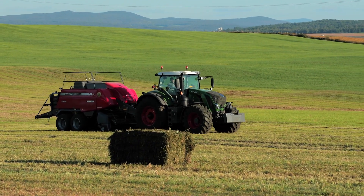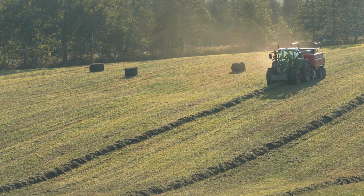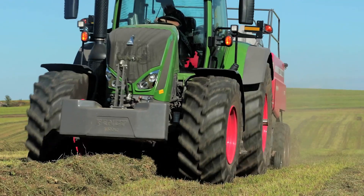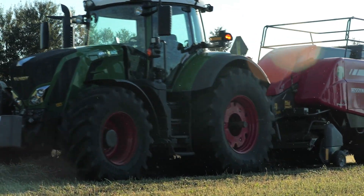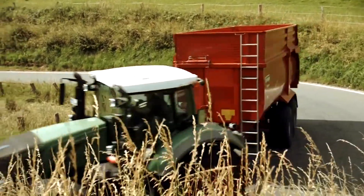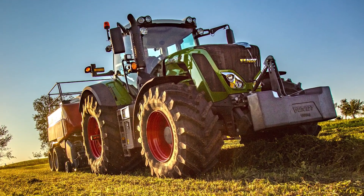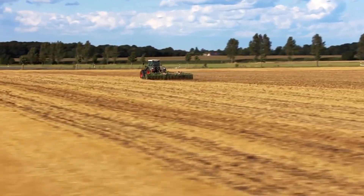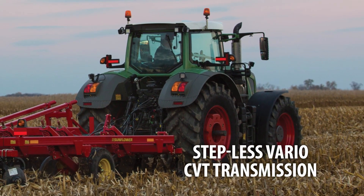Low weight, high payload, powerful versatility. This is the Fendt 800 — the machine that continues to wow critics all over the world by surpassing the capabilities of other similarly sized tractors. With the industry's highest power to weight ratio, the 800 is the perfect machine for professional hay and hauling applications. Specifically designed to handle loads so large others in its class simply can't compete. Available in four models from 220 to 287 horsepower and featuring Fendt's famous stepless Vario CVT transmission.